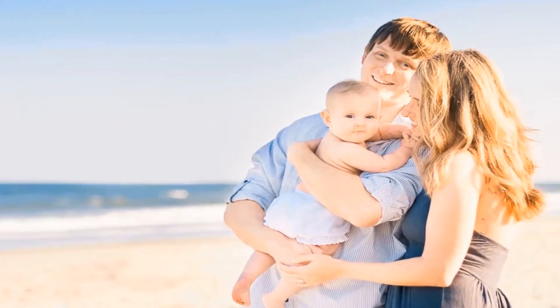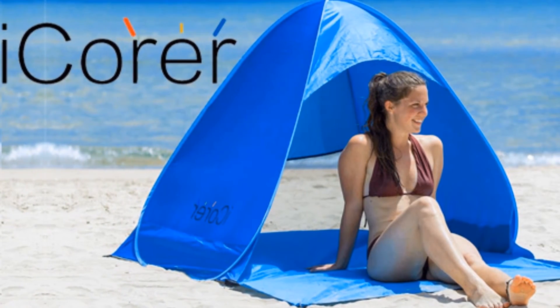Assured, the I-Core Automatic Pop-Up Beach Tent provides the best sun protection for infants or children.